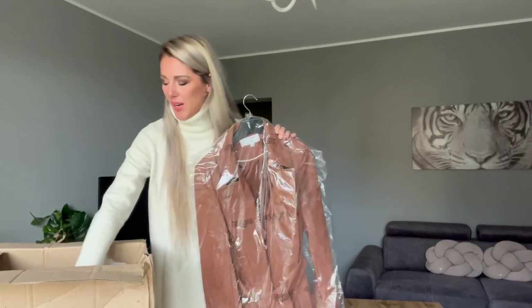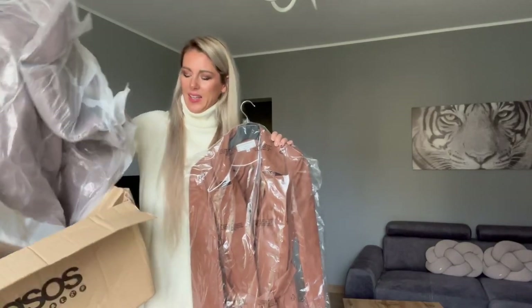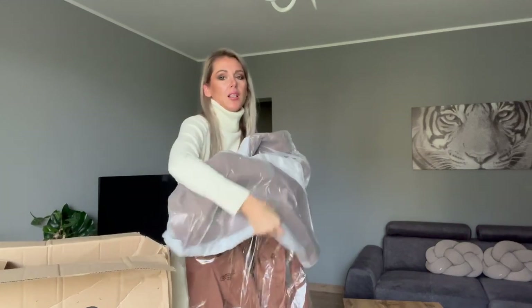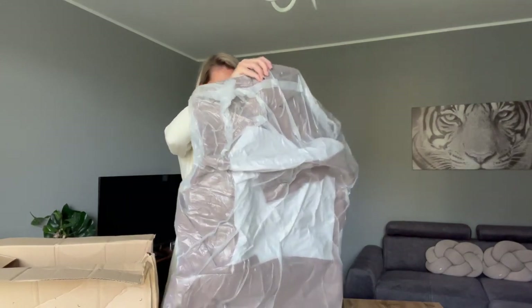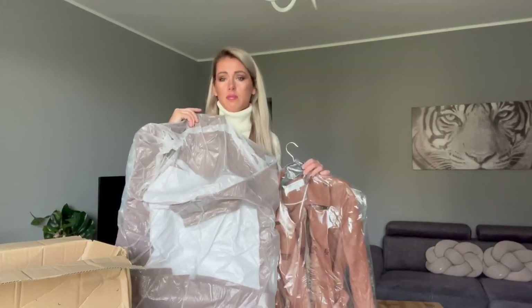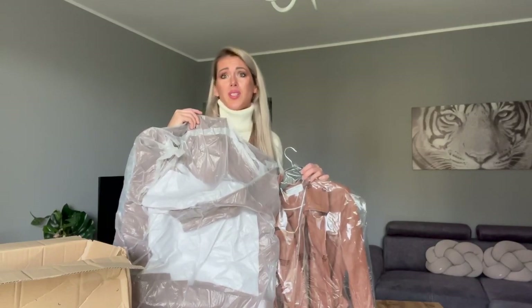So this is number one and they are very heavy. Number two is going to be like taupe color — not really brown but taupe. It is taupe.